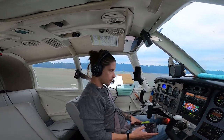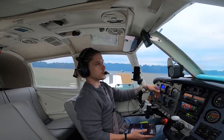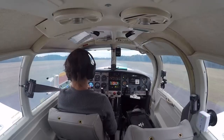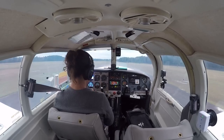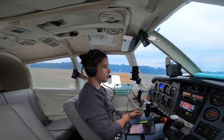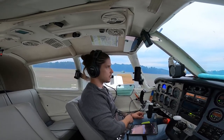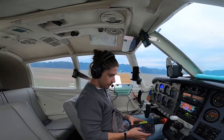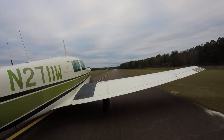Back to the checklist — ammeter good. I didn't set my DG but I can do that while moving. Heading is about 200 but this DG isn't great. I need to get the magnetometer for the AV30s. They haven't released the certified version yet — the experimental version is out, but not for this plane. I think in 2023 they should be releasing the certified magnetometer, which I'll definitely be getting.